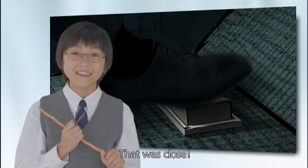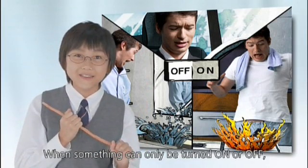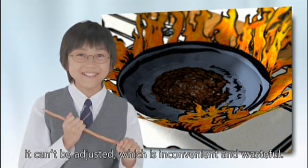That was close. As we just saw, when something can only be turned on or off, it can't be adjusted, which is inconvenient and wasteful.